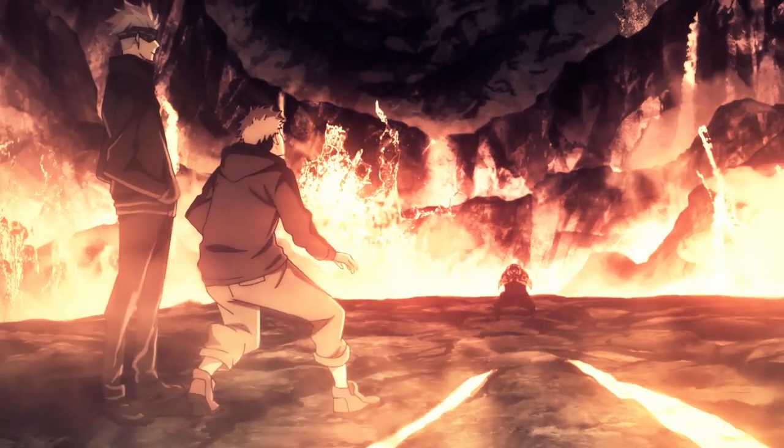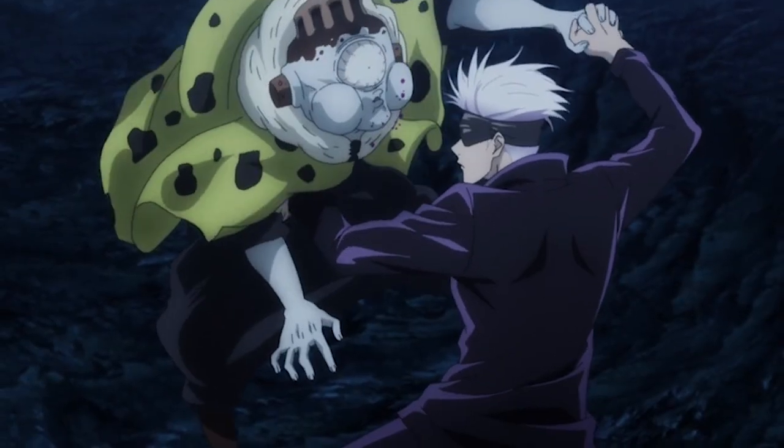Mahito's Domain Expansion is a collection of CGI and lava effects and lighting that looks completely out of place. Just a little earlier in that very episode, the atrociously bad textures on the trees, grounds, and leaves in the forest are on full display, kneecapping the otherwise great animation.